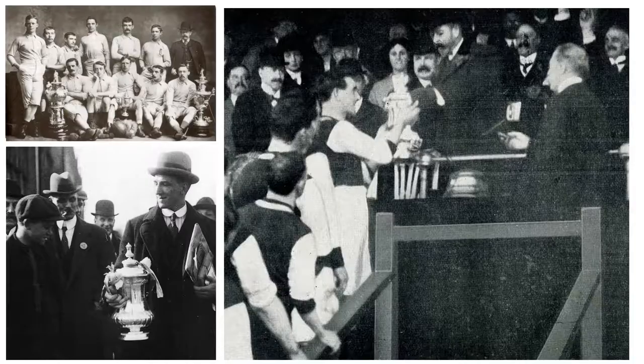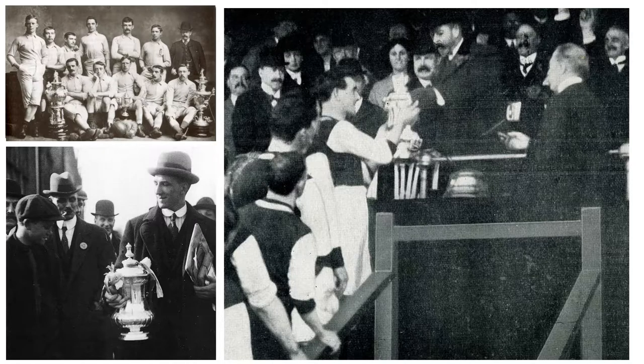Like American sports to Americans, a lot of English sports enthusiasts are proud of the game they feel they invented. Sentimentality plays a major role in memorabilia value, and the English are very sentimental about their antiques and collectibles. Football is no exception, and they have established sales channels from online vintage shirt sellers such as Classic Football Shirts, to reputable auction houses like Christie's, Sotheby's, and Grand Bud.